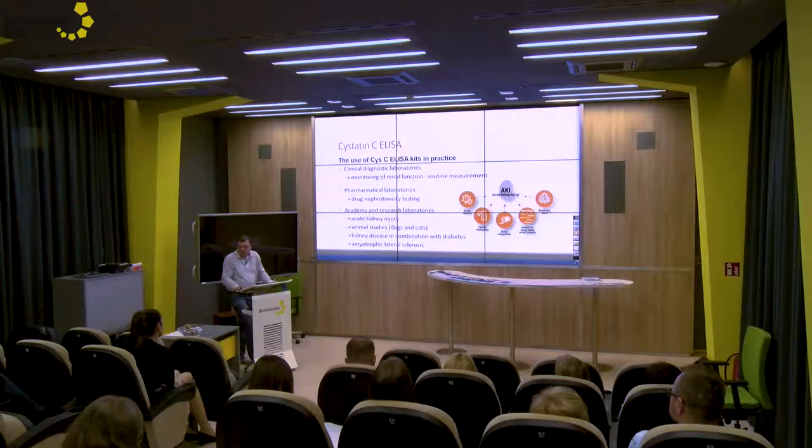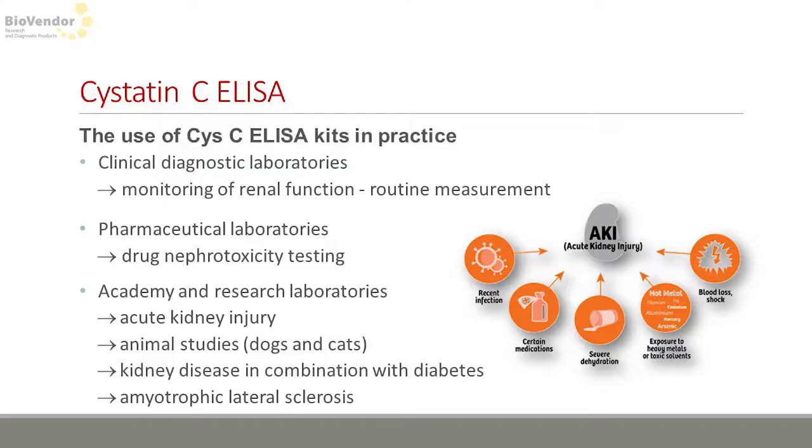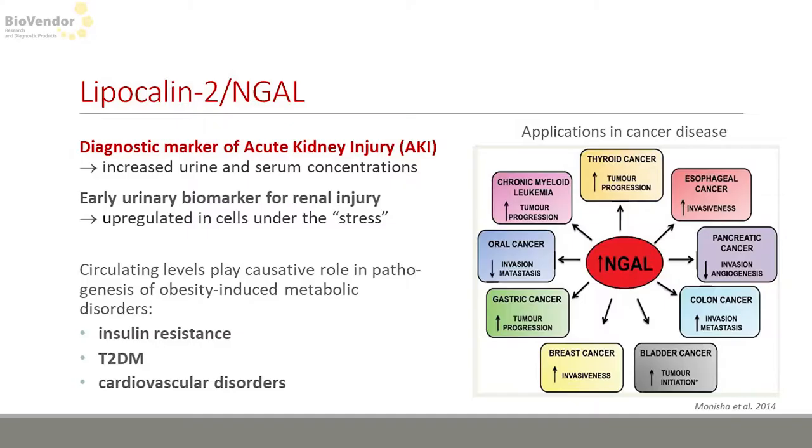Cystatin C is widely used for monitoring drug nephrotoxicity, together with rat and mouse kits which are also commonly used. From the academic and research sphere it is very interesting, as this assay is used for animal studies — for studying kidney injuries in animals, especially dogs and cats.